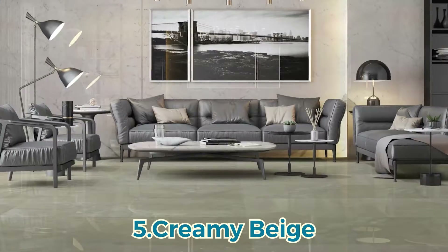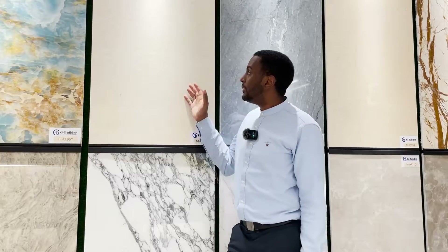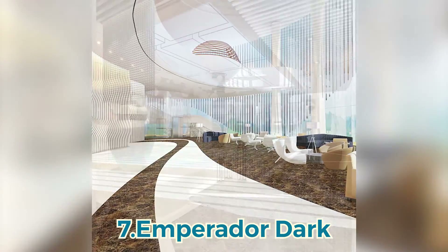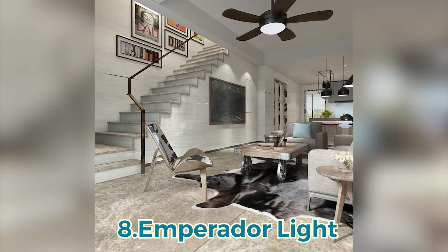Number five, creamy beige. Number six, golden flower. Number seven, imperial dark. Number eight, imperial light.